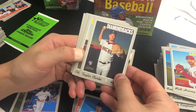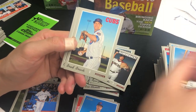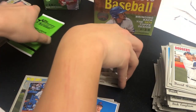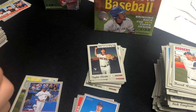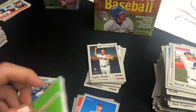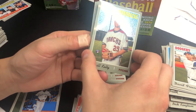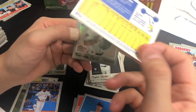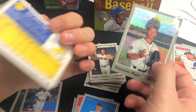We got Taylor Clarke rookie, Charlie Morton, David Hess, Andrew Miller, Franklin Barreto, Brett Brozovic, Scott Oberg, Carson Kelly, and Dodgers' David Freese. Last pack of the box is the Topps Heritage exclusive — four cards inside. These are the chrome cards you get: Mary Kelly numbered out of 570, Robinson Chirinos numbered out of 570, Francisco Mejia numbered out of 570, and Kevin Pillar numbered out of 570.